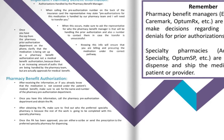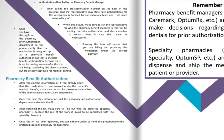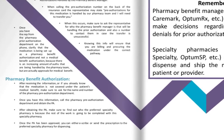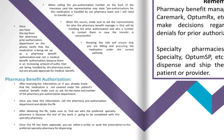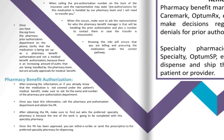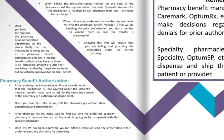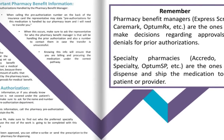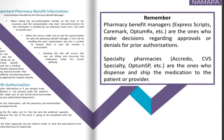For the pharmacy benefit authorization, after receiving the information or if you already know the medication is not covered under the patient's medical benefit, make sure to ask for the name and number of the pharmacy pre-authorization department. Call that department and obtain the PA. After obtaining the PA, find out who the preferred specialty pharmacy is, because the rest of the work will be completed with them. Once the prior authorization has been approved, you can either e-scribe or send the prescription to the preferred specialty pharmacy for dispensing. Remember that pharmacy benefit managers make decisions regarding approvals or denials, while specialty pharmacies dispense and ship the medication to the patient or provider.